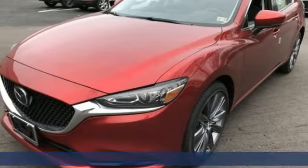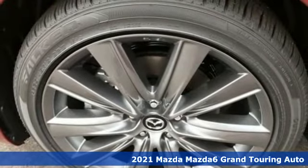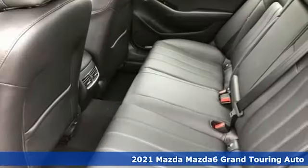It's a new 2021 Mazda 6. Fun yet responsible, sexy yet sensible, this Mazda 6 is the cure for the common drive.